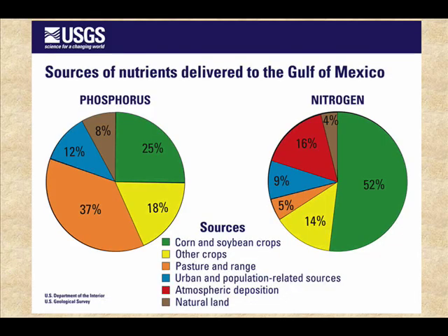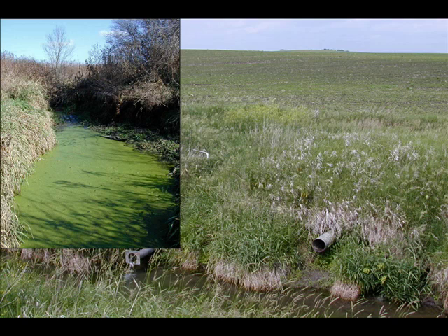We started out thinking about nutrients and the problems we have with nutrients. And if you look here — if anyone went to the Iowa Water Conference the last couple of days, you probably have seen this slide three or four times anyway. It shows in the Gulf of Mexico there's the issue with hypoxia. Most people think it's a result of too many nutrients going down the Mississippi River. And if you look at the sources of the nutrients delivered to the Gulf of Mexico, you see that for phosphorus and nitrogen in particular, corn and soybean production in the upper part of the Mississippi River Basin have been implicated in causing the nutrient problems down there.